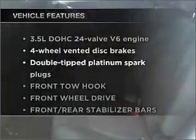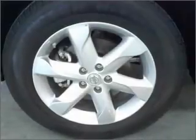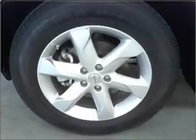And with these notable features, you won't want to miss out on the opportunity to own this amazing ride: air conditioning, power door locks, power windows, power steering, and cruise control.